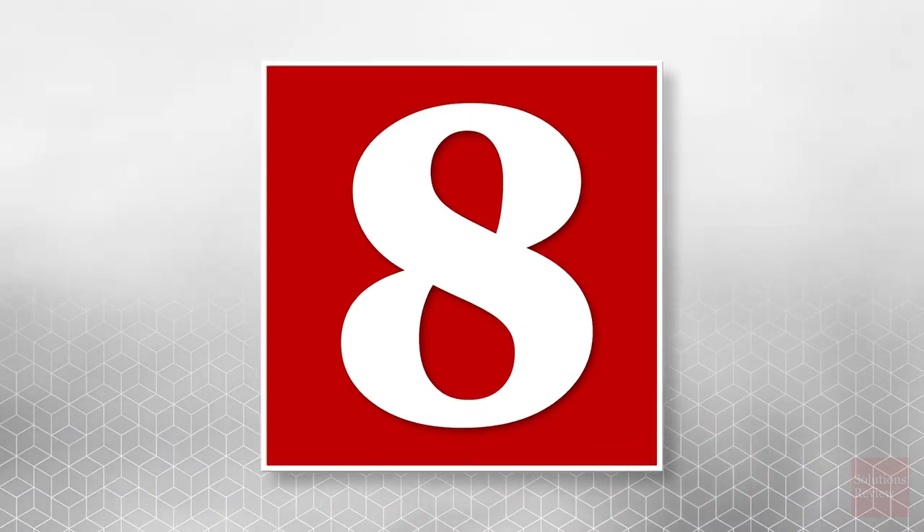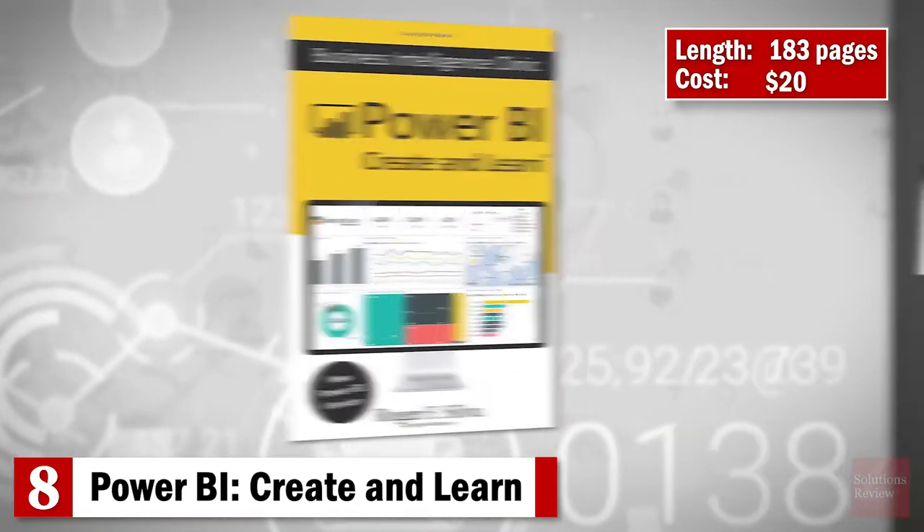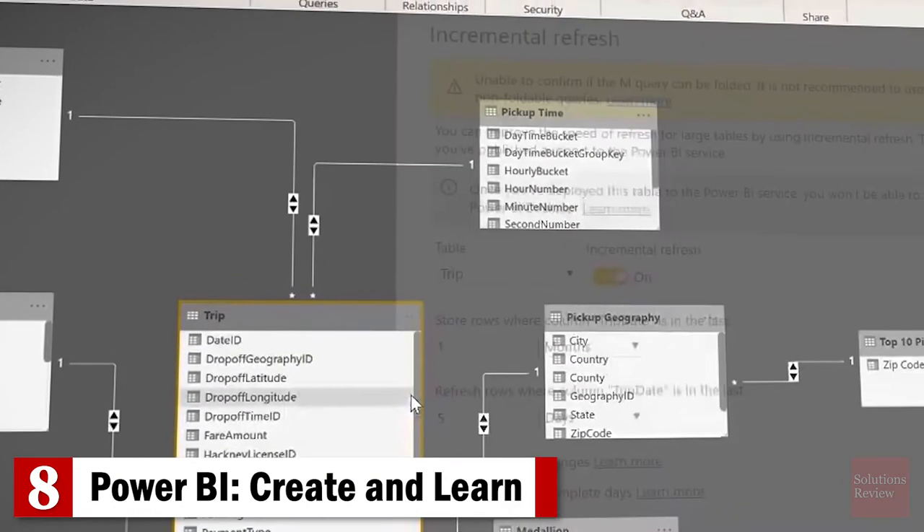Number 8: Power BI — Create and Learn. From the Business Intelligence Clinic series by Roger F. Silva, this 183-page paperback book is an excellent hands-on introduction to Power BI. You'll learn how to install the program, model data, work with visuals, create a dashboard, and more.